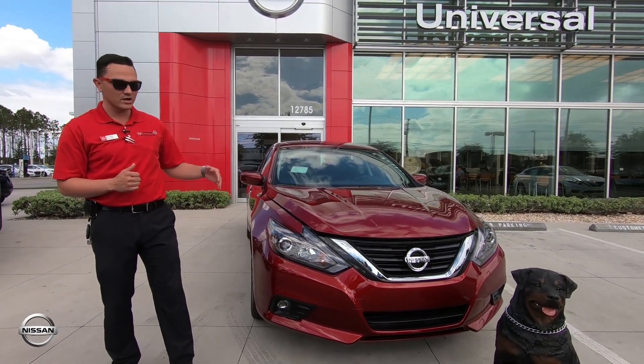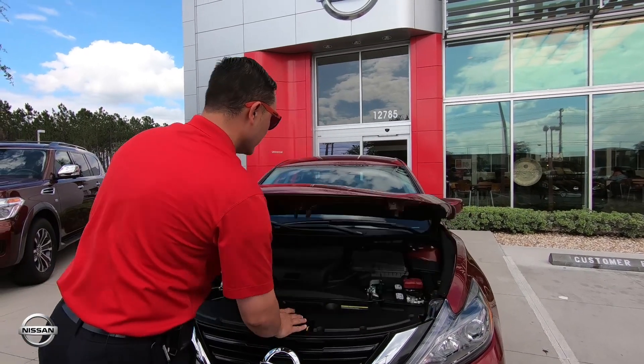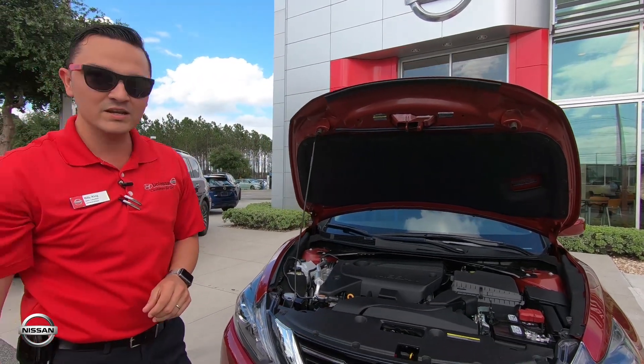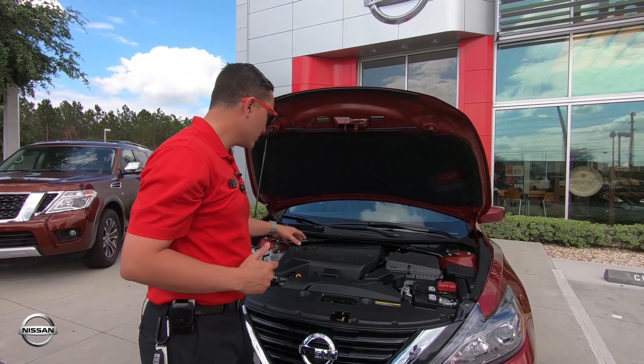This is actually your SR. The great thing about this vehicle — I'm going to start right under the hood and show you exactly what makes the Altima tick. You have your 2.5 liter engine, it's going to give you 179 horsepower, which is great. Gives you some nice pickup and great gas mileage for a 4-cylinder.